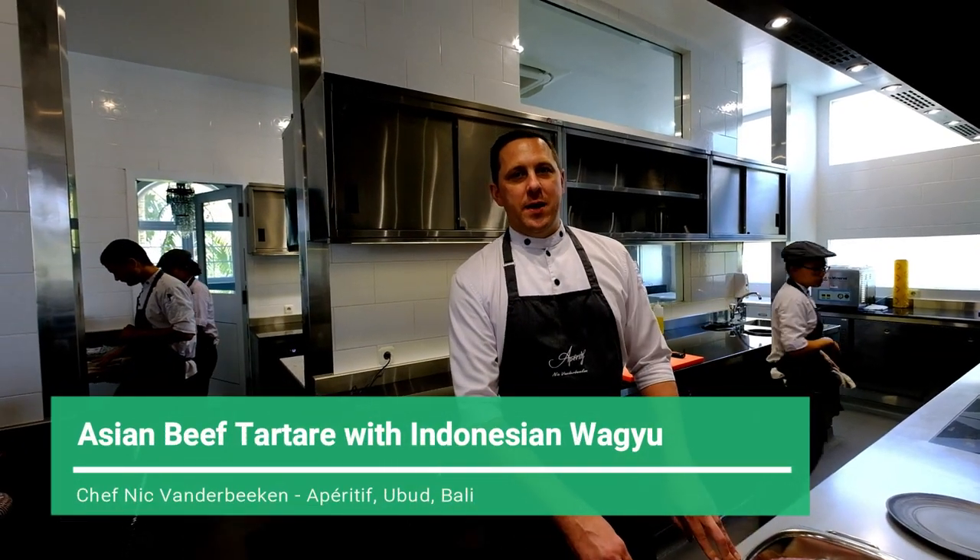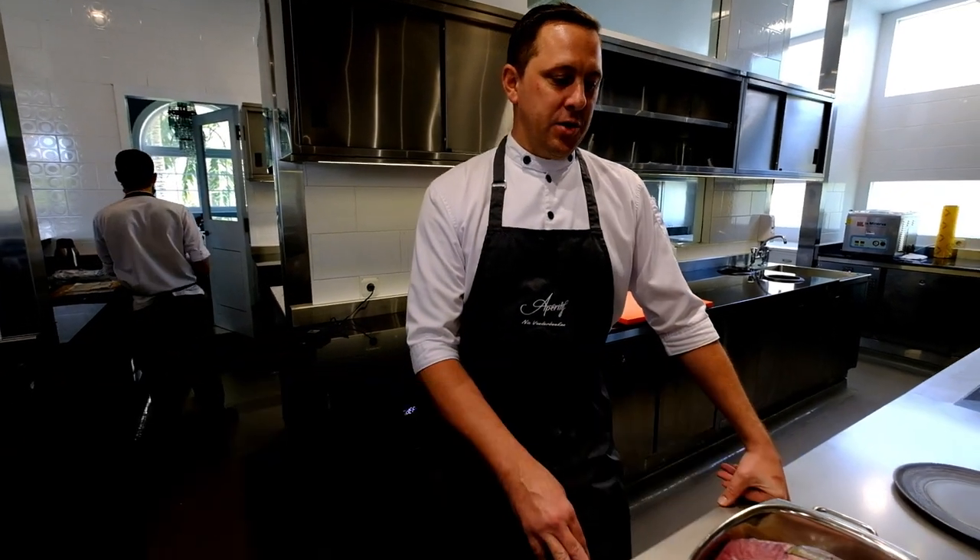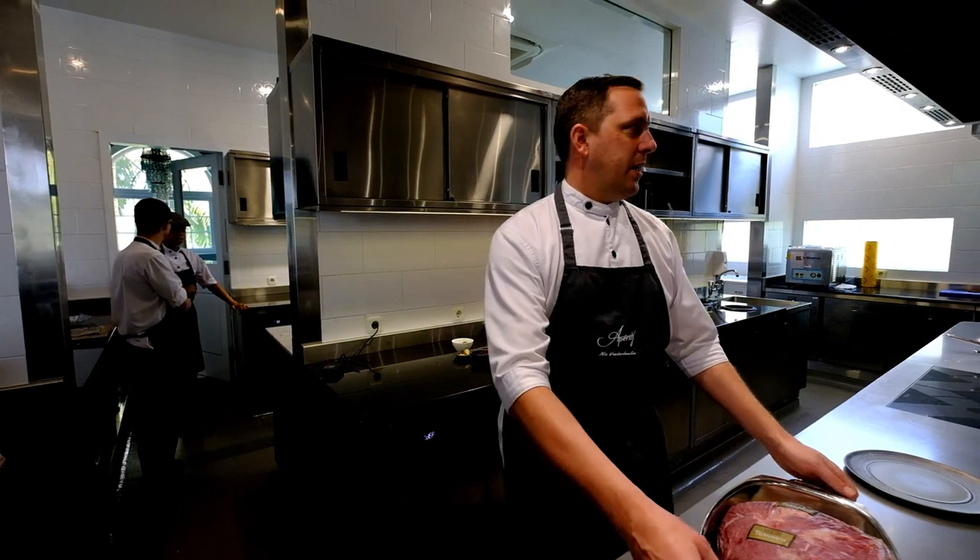Welcome WBP Stars! You are in an aperitif restaurant in Ubud. It's a luxury fine dining restaurant. We are focused with our food on eclectic cuisine.